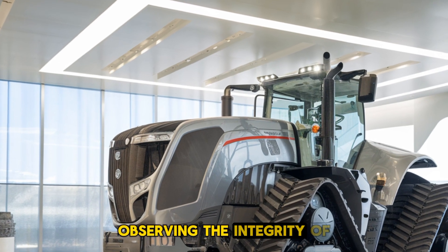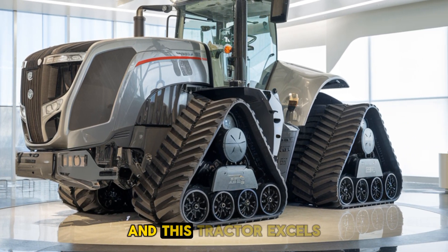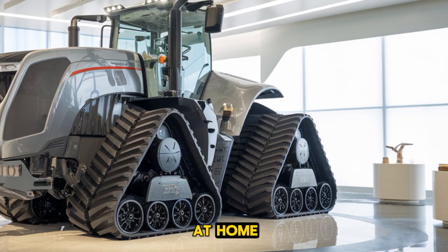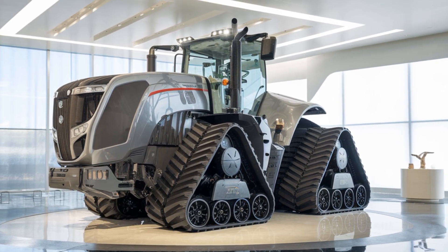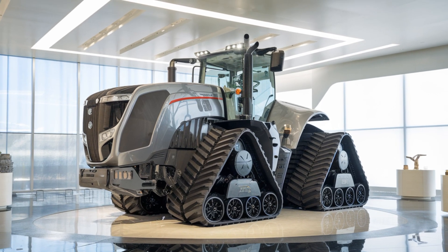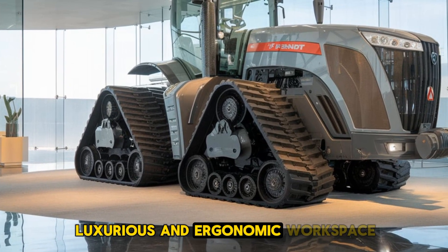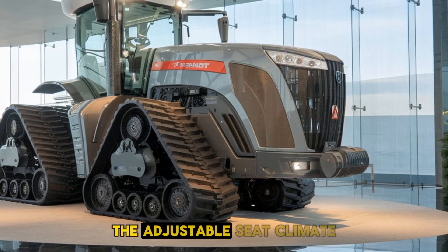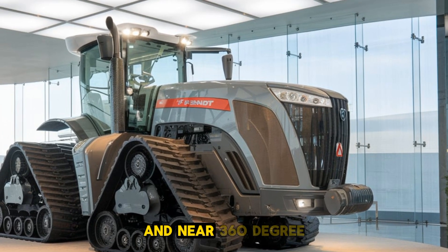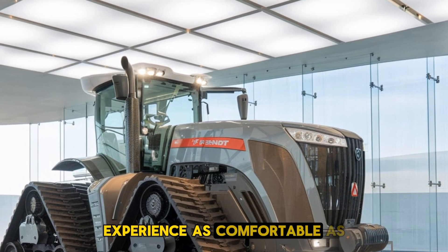Farmers know that preserving the integrity of their fields is just as important as getting the job done, and this tractor excels at both. Now let's talk about comfort and technology, areas where Fendt takes things to the next level. Step inside the cab and you'll find a luxurious, ergonomic workspace designed for long hours of operation, with an adjustable seat, climate control, and near 360-degree visibility.